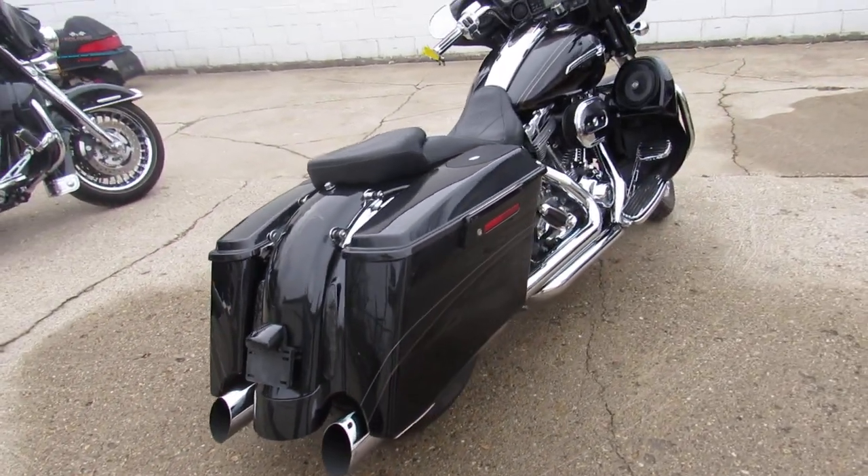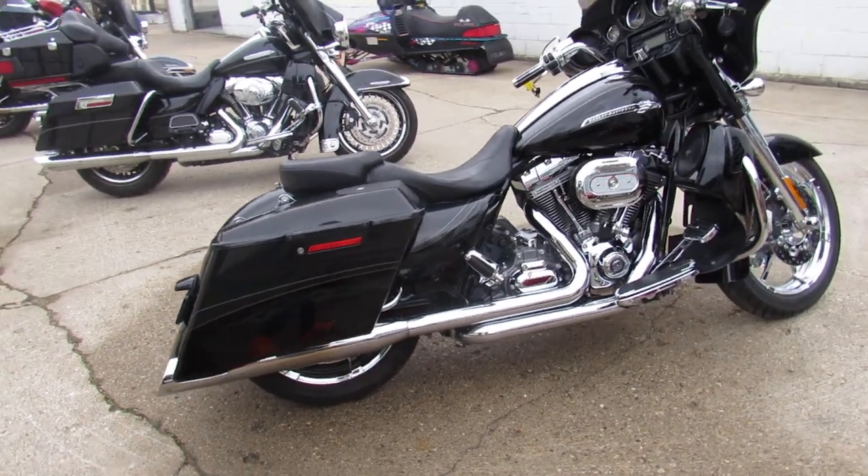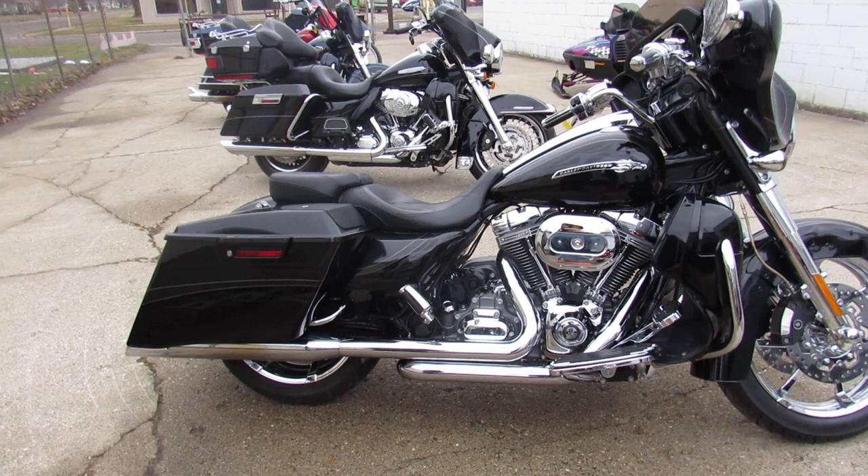It's got the lower fairings in the front, speakers in the bags, upgraded seat and floorboards. Sold new for over $35,000 guys.